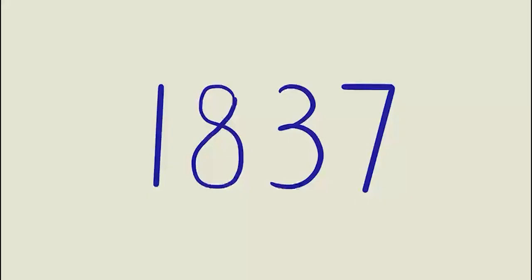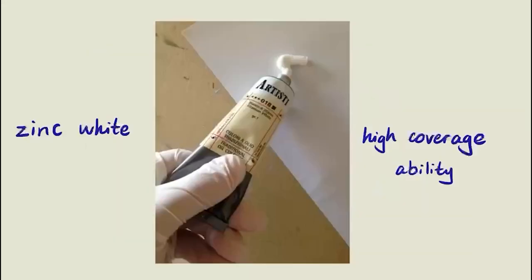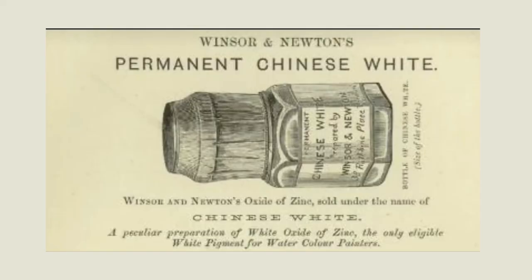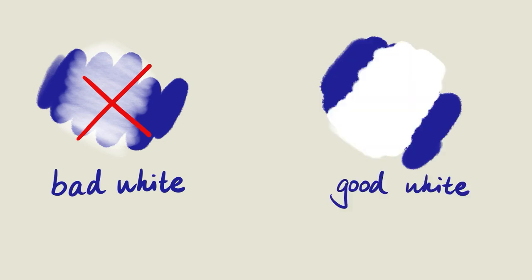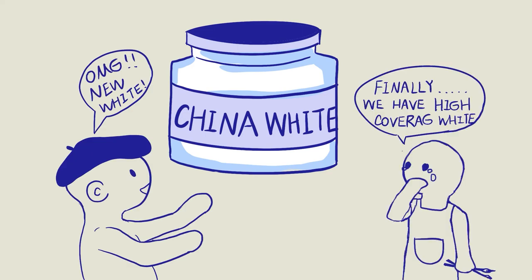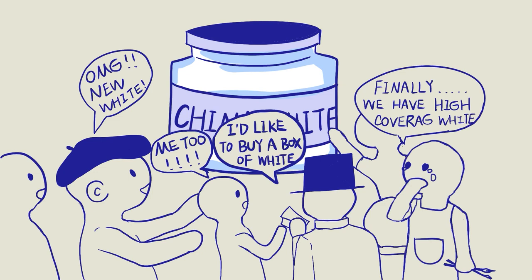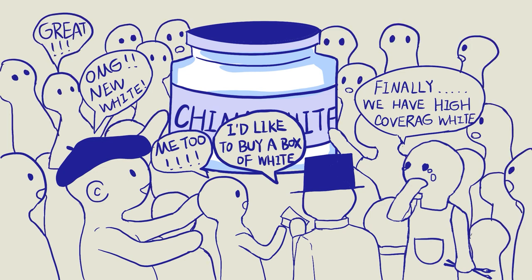In 1837, they introduced China White, an extremely opaque zinc white sourced from Tibet, China. It was a great invention for painters of the time who had a chronic shortage of durable opaque white. The white pigment was so well received that people scrambled to buy it, and carriages often blocked the road where Winsor & Newton was located.